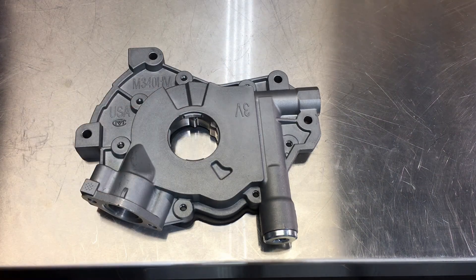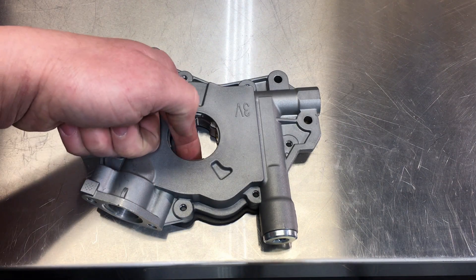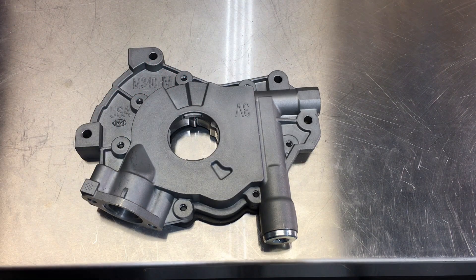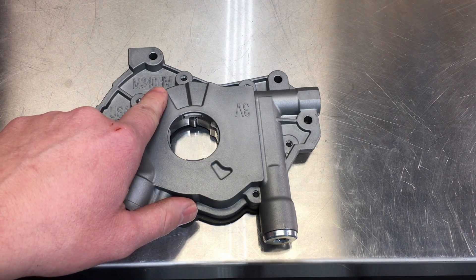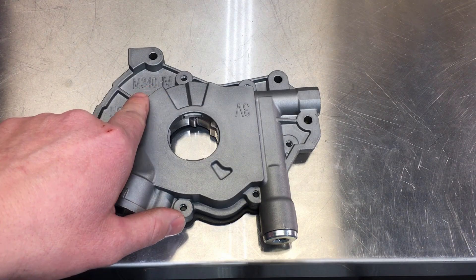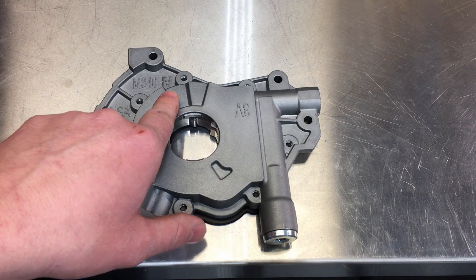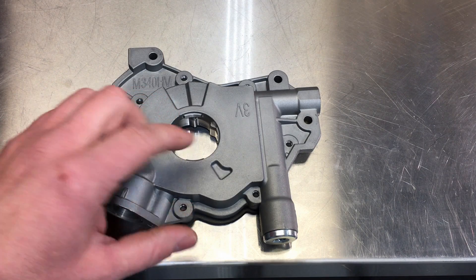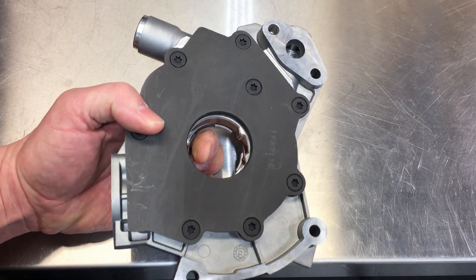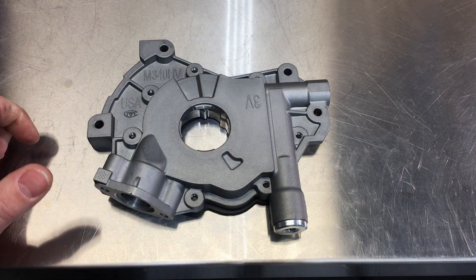Here's a close-up of the new high volume pump — you can see it's a slightly different color and it's thicker, because they need taller gears inside to get the extra volume. The M340 HV and M360 HV carry over the same spring pressure relief specs: the M340 HV has 60 PSI stock and the M360 HV has an 80 PSI release spring. Both are 20% higher volume and incorporate all the other design improvements including the cast iron backing plate.